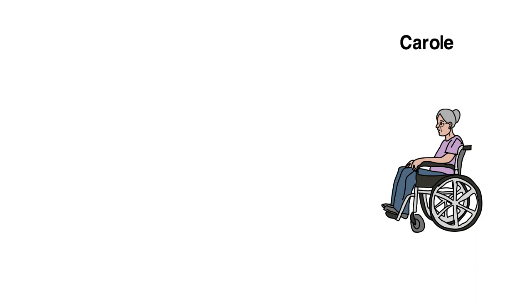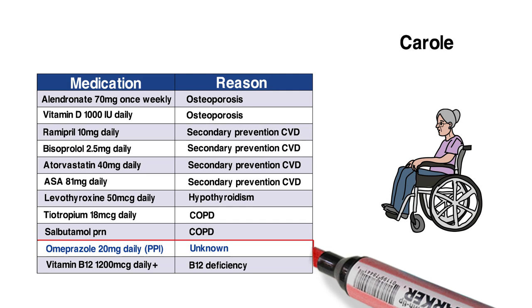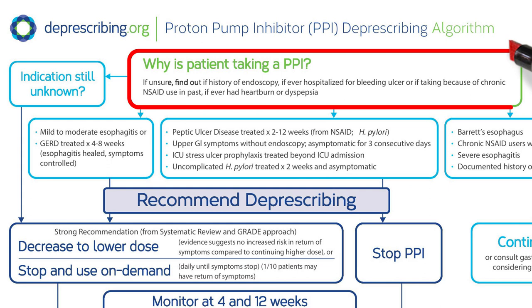Our next case is Carol, an 89-year-old woman living in long-term care. Because of her previous stroke, it's hard for her to communicate verbally. Her medication review was unable to determine the original indication for PPI, but she's been taking it for many years. Because we're unsure about why she's taking the PPI, we asked Carol's family about whether she's ever had a bleeding ulcer, used medications for pain and inflammation, ever had heartburn, reflux, or stomach pains, and if she ever had a scope down her throat to look at her esophagus and stomach.